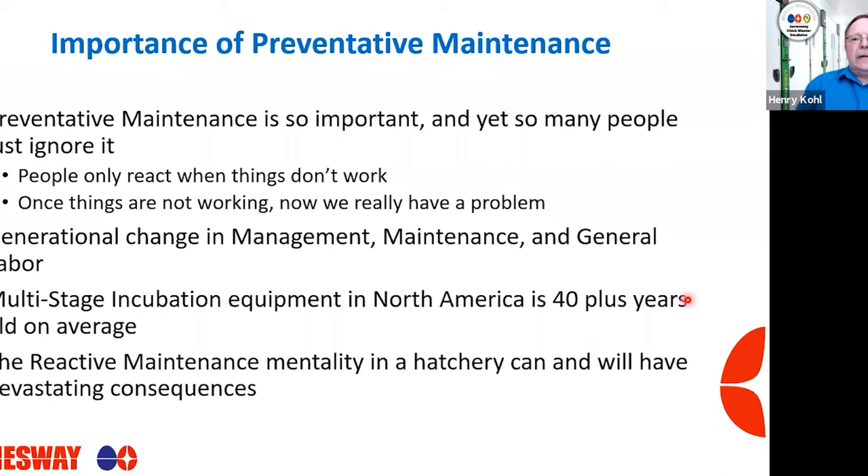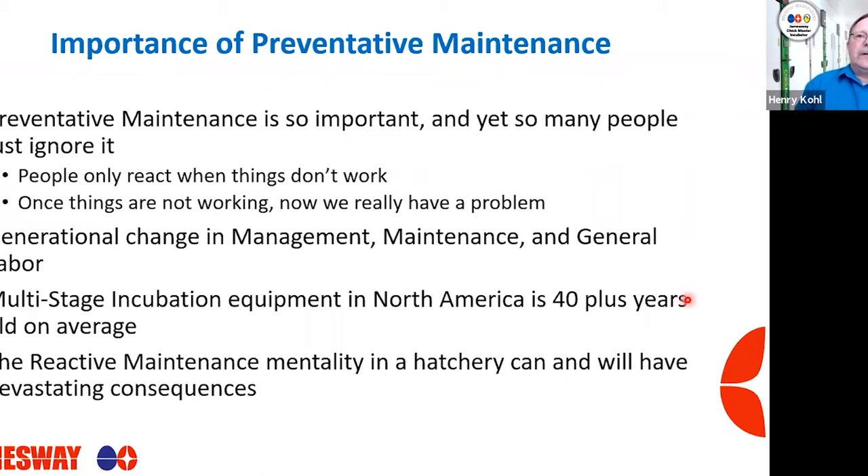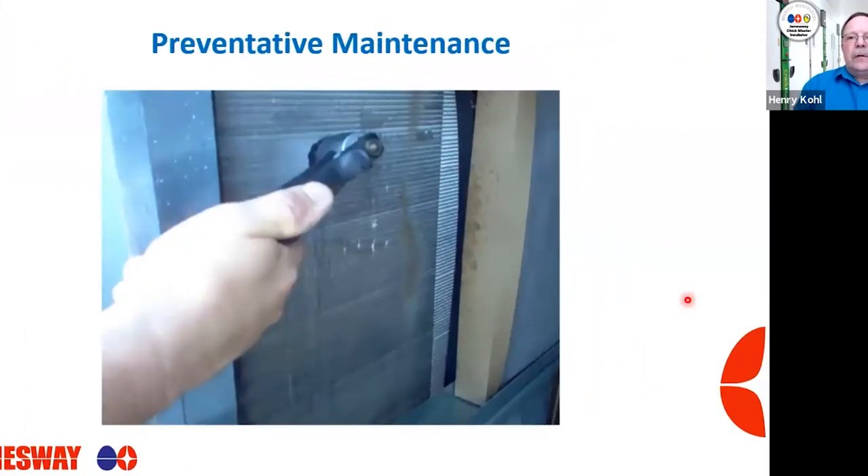A reactive maintenance mentality in a hatchery can only have devastating consequences. Here's a similar picture from a different hatchery, looking at a rooftop unit — again, they're changing the filters on a regular basis, but look at the coils. They happen to be actually up there rinsing off the coils, so kudos to them. Again, just an example of what a preventative maintenance program looks like and can do.